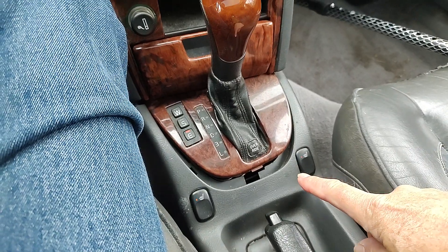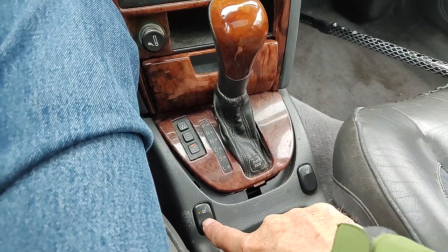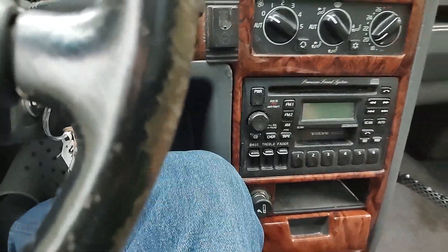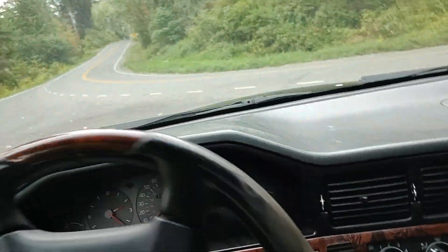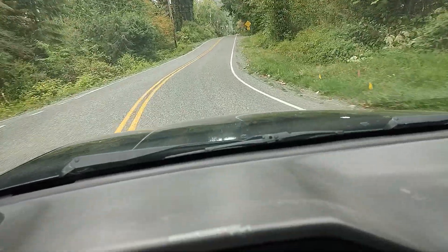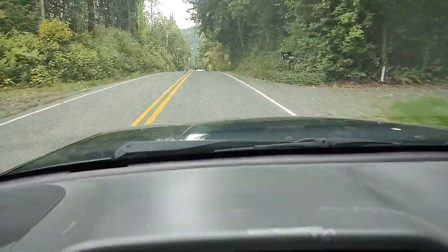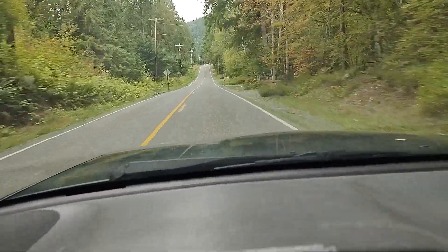It has seat heaters, automatic transmission. We'll take it for a ride — nice moon roof. These S90s are incredibly fast. You get the drift.